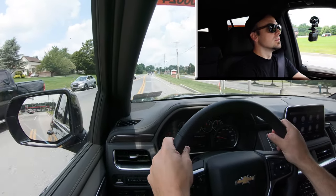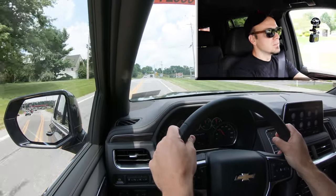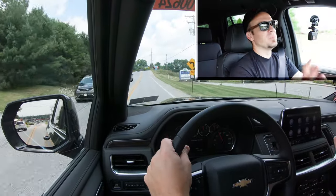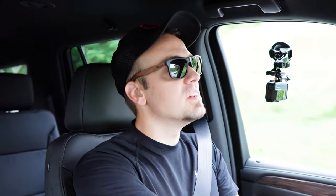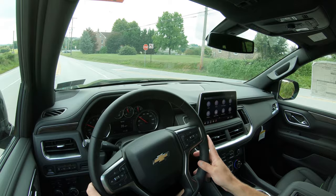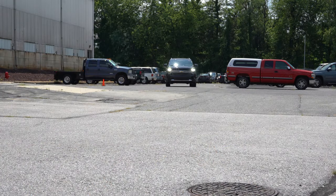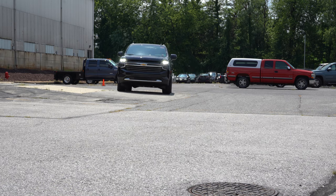A bit of a slow start, but once it kicks in it's pretty decent acceleration. Of course, you do have the 6.2-liter on the High Country if you want more. It's certainly not going to have any issues merging onto the highway. It's not the quickest thing in the world — this is a mammoth of an SUV — but having a V8 is definitely necessary and it does the trick.